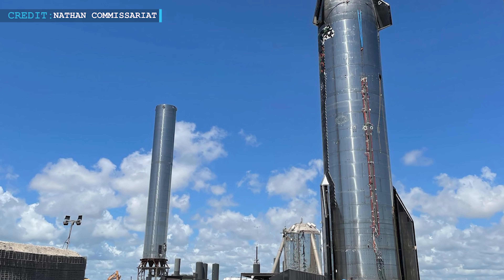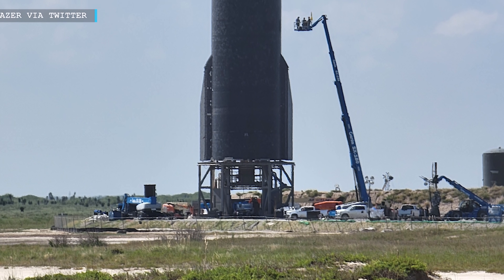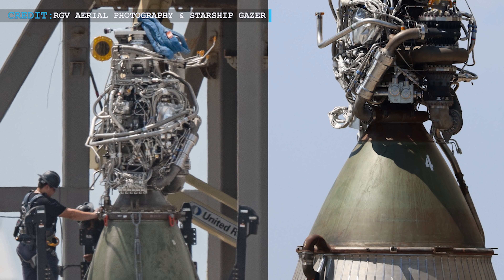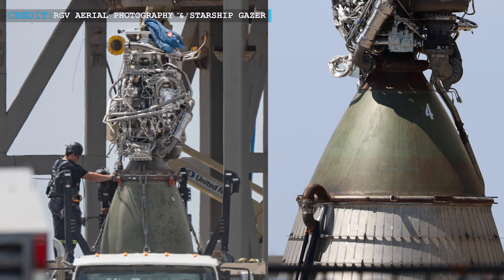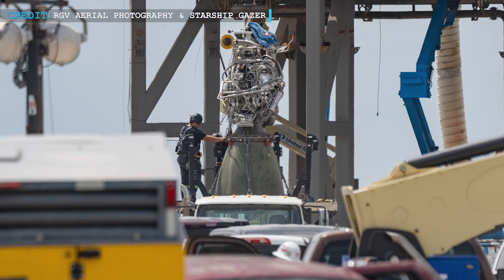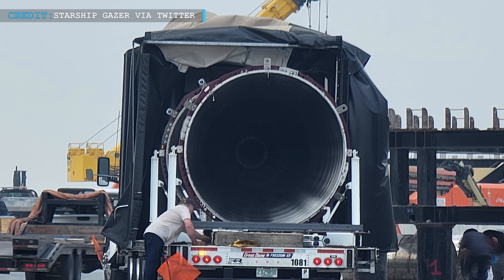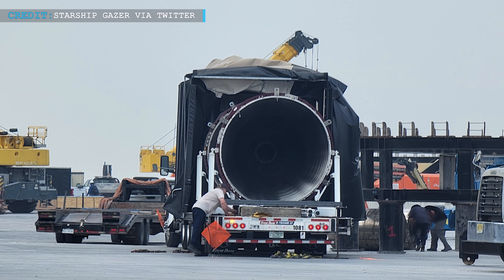In the first half of September, SN20 was rolled out to the pad for the second time and placed on the suborbital launch mount, Pad B. SpaceX engineers started reinstallation of Raptor engines — both sea-level and vacuum-optimized — on SN20, installing two sea-level Raptors and one vacuum-optimized Raptor. This will lead Starship SN20 to a static fire over two types of Raptor engines. Previously, all static fires of Starships were carried out only with sea-level Raptors, so this will be a great achievement. Vacuum-optimized Raptors were previously tested only at SpaceX's McGregor test facility, but this upcoming static fire test will make it possible to test these engines within the Starship vehicle.